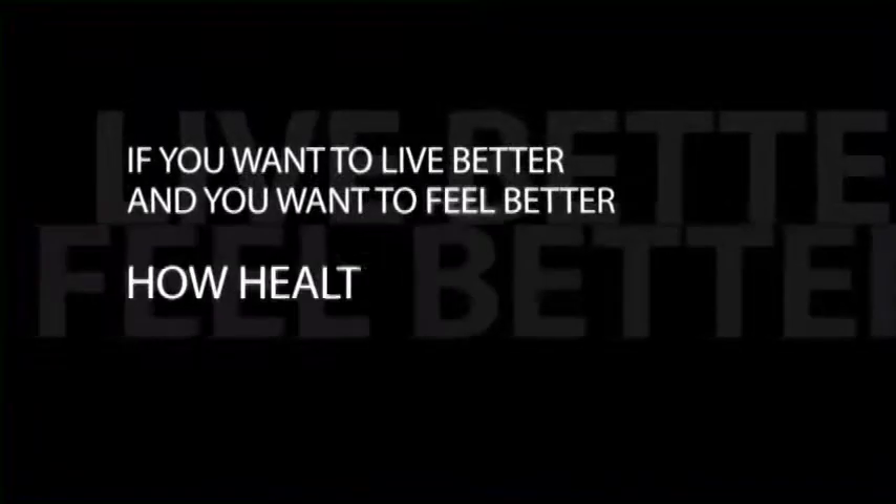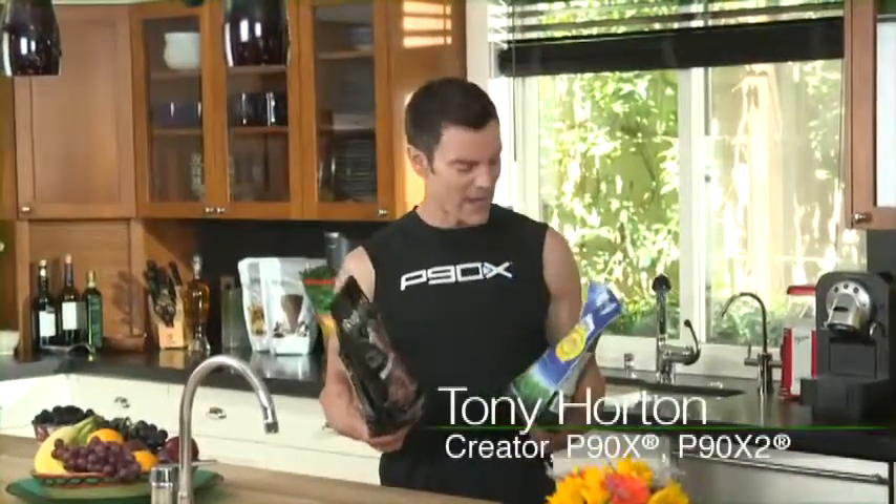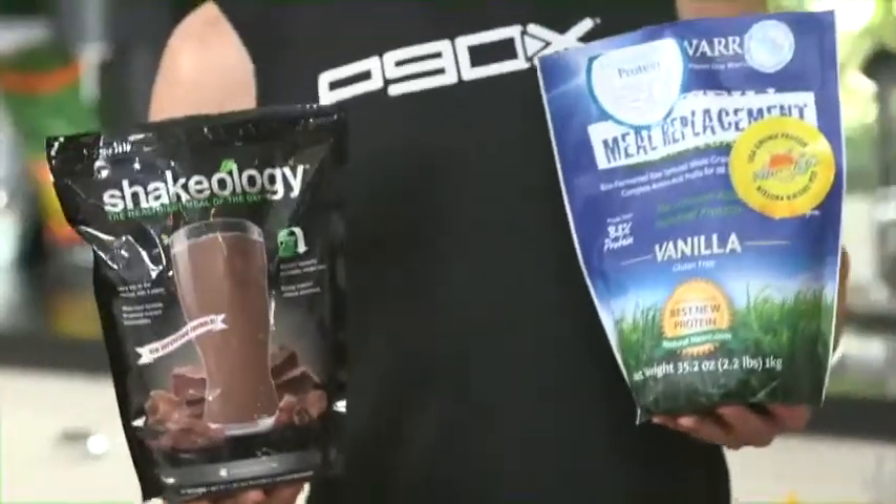Here's a question: if you want to live better and you want to feel better, how healthy is your shake? What you see here is something of a riddle. These two bags may seem a lot alike — they're both pretty big, they both make healthy shakes. This one I got at the local health food store for about 50 bucks; it's low-cal and it doesn't taste too bad. Whereas this one is called Shakeology, and you can't get it at the regular health food store — it costs a little over $100. And it is worth every single penny, and it's what I drink.